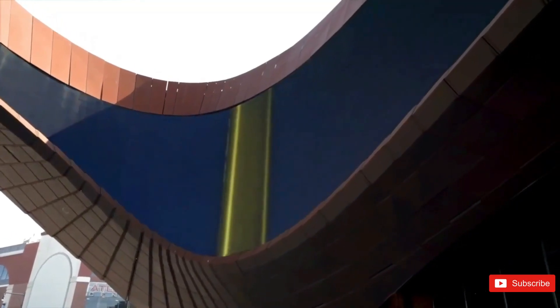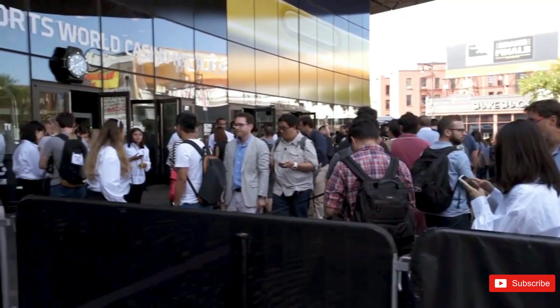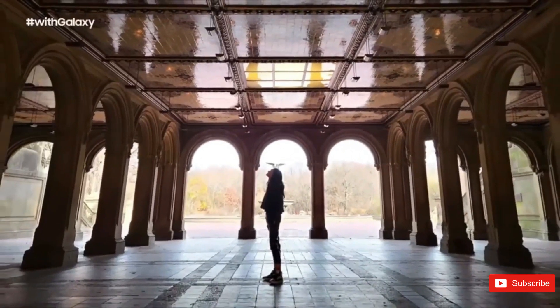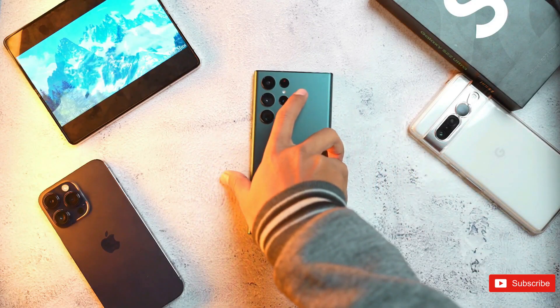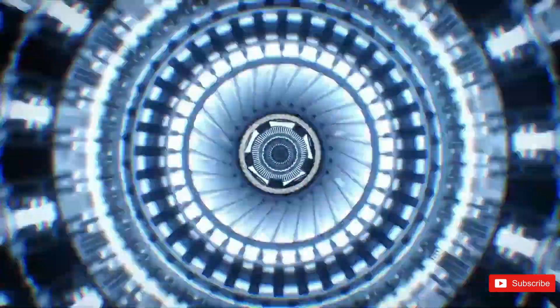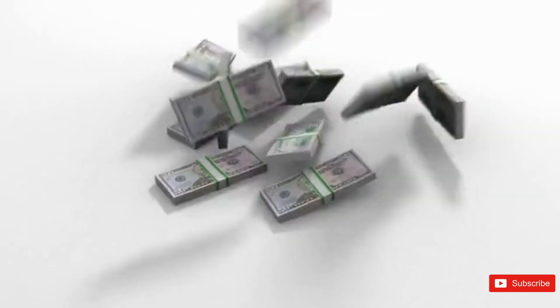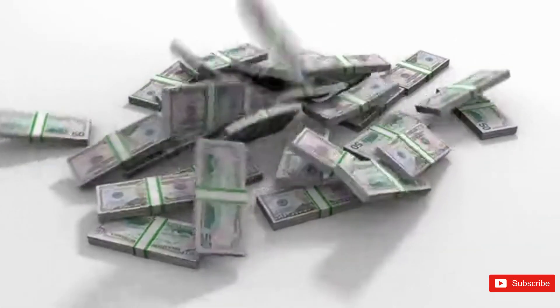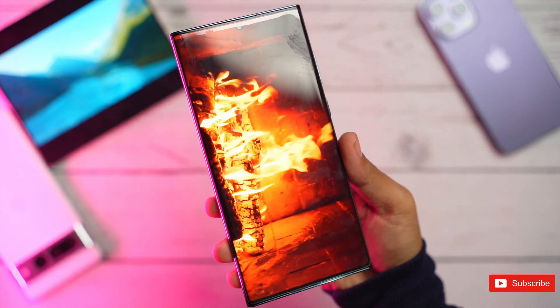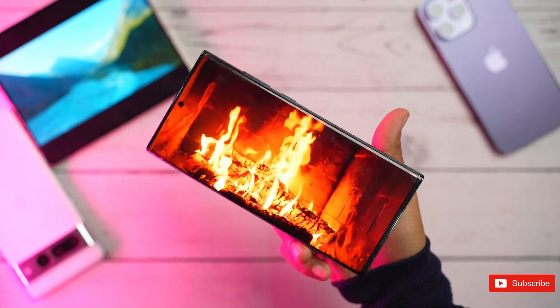The upcoming Samsung Galaxy S23 Ultra is set to feature a superior selfie camera despite a lower megapixel count. The year might have just started, but one of the biggest smartphone releases of 2023 is right around the corner — the Samsung Galaxy S23 lineup, expected to debut next month. Perhaps the most interesting of the bunch will be the Galaxy S23 Ultra, one of the major contenders for the title of Best Android smartphone of 2023.